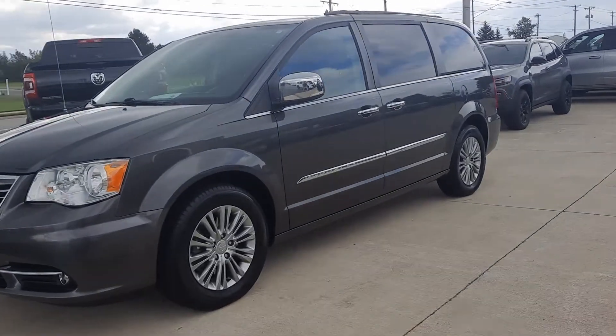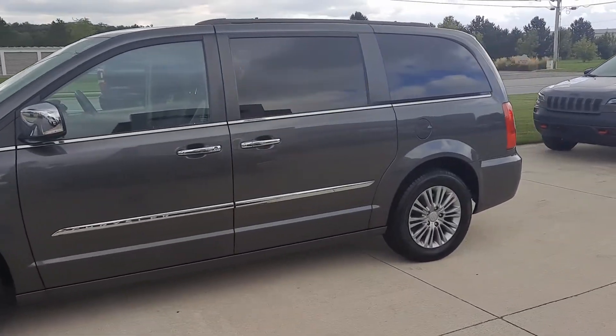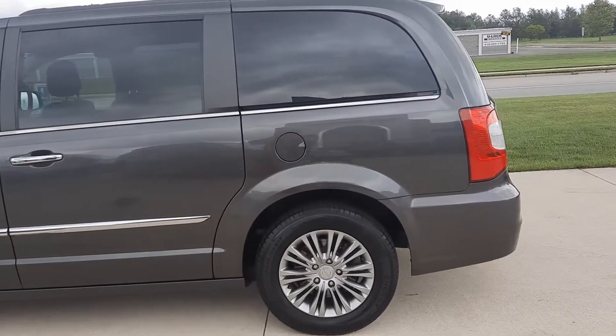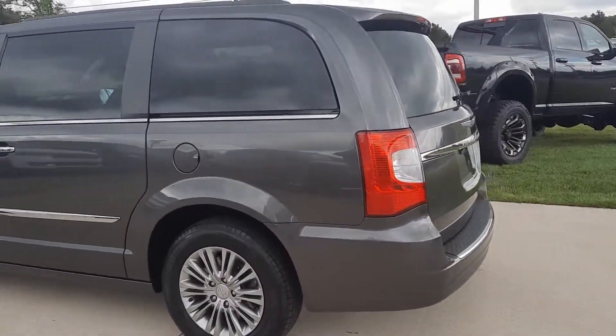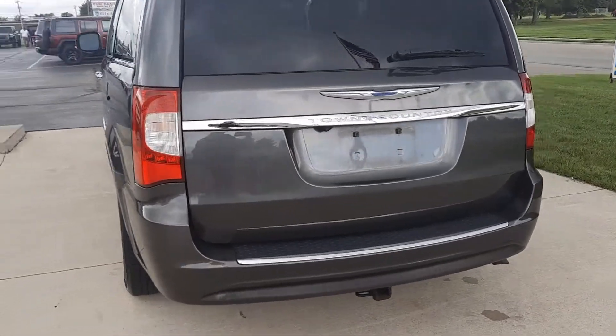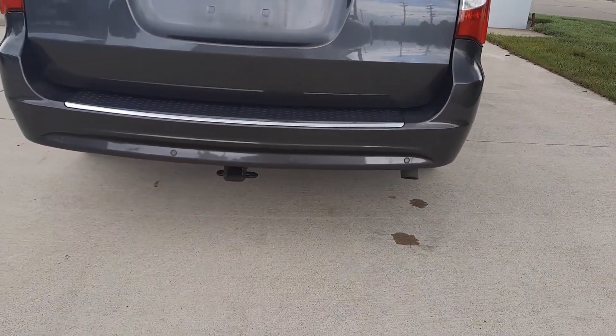Angel here at Terry Hendricks Chrysler, gonna take you on a quick walk around of this 2016 Chrysler Town & Country Touring L. It does have the power sliding doors, rear park assist, and it does have a hitch on it.